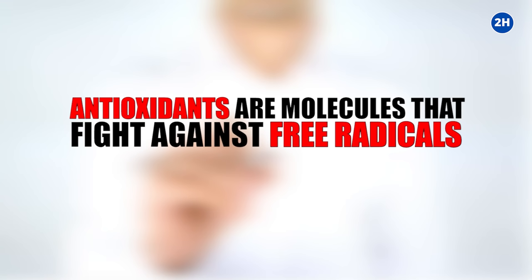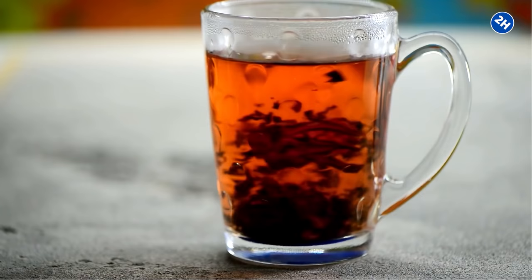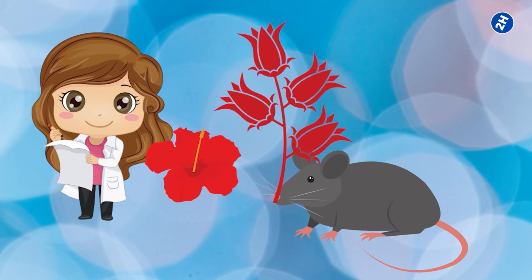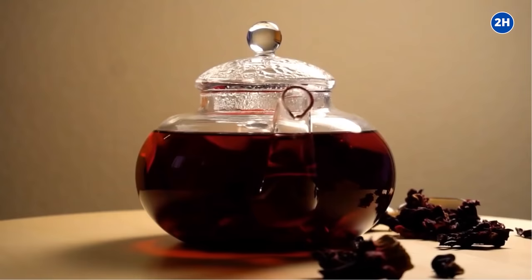Number one: packed with antioxidants. Antioxidants are molecules that fight against free radicals that cause cell damage. Hibiscus tea is loaded with powerful antioxidants that help to prevent damages caused by free radicals. Studies show that hibiscus extract increases the number of antioxidant enzymes and reduces the harmful effects of free radicals by up to 92 percent. Another study in rats showed that the leaves of the hibiscus plant have strong antioxidant properties.